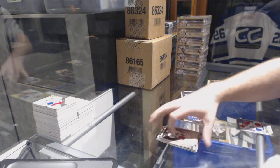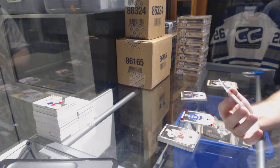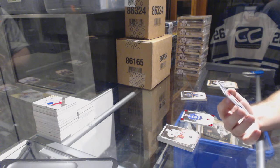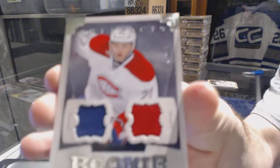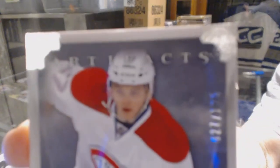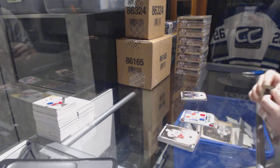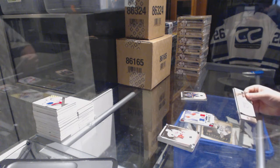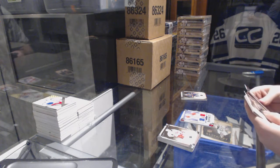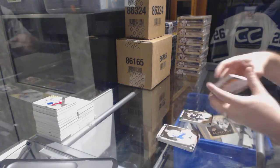For the Montreal Canadiens, number to 125 — number 27 of 125 dual rookie jersey, Alex Galchenyuk, 27 of 125. That's a cool serial-numbered rookie. For the Boston Bruins, number to 99, Dino Ciccarelli.